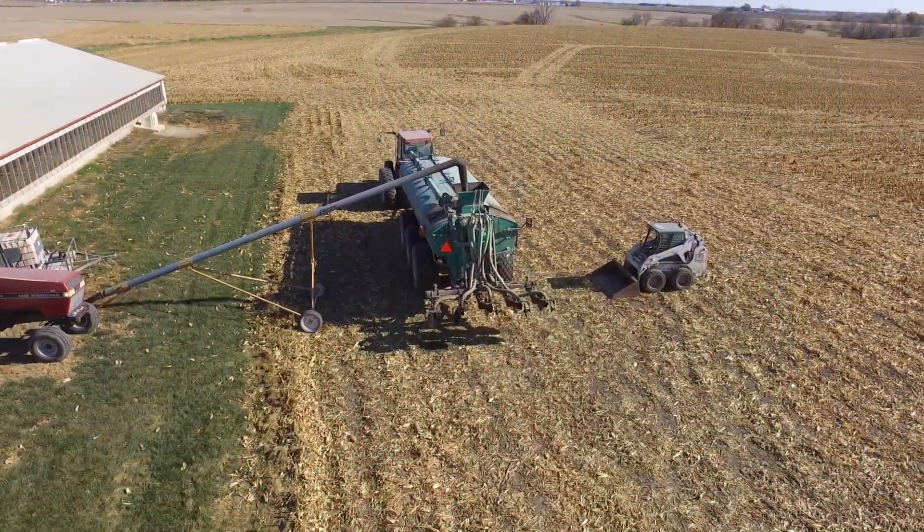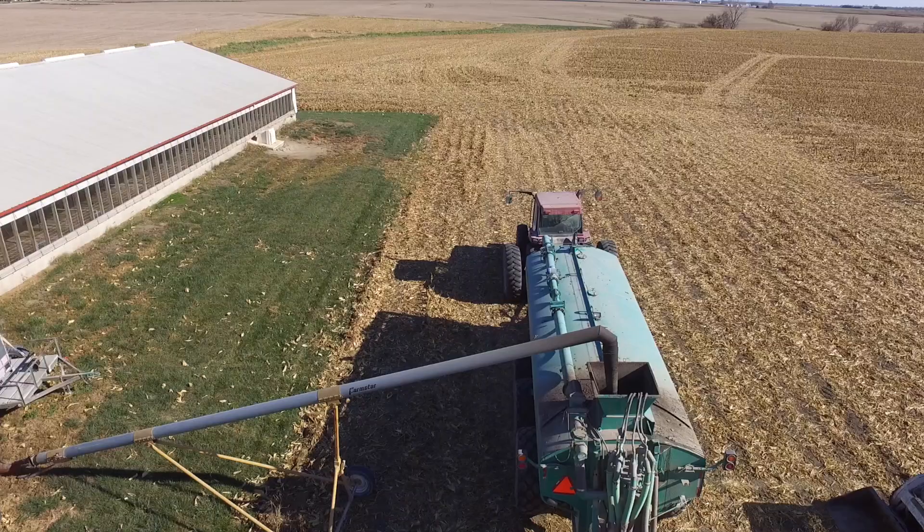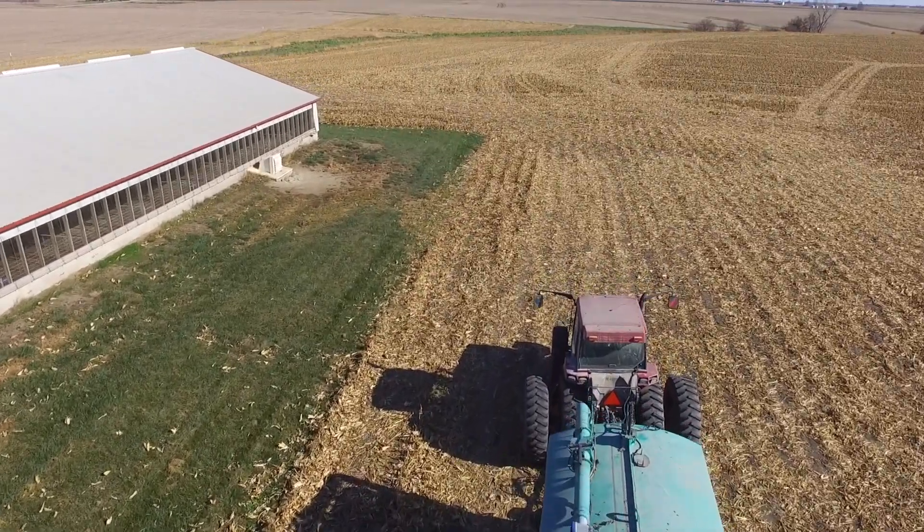Hi, I'm Mitchell Hora. This year I had the honor of doing a project with Cool Planet. We were evaluating Cool Terra down in southeast Iowa. This project was very different because we actually mixed the product, the Cool Terra, in with liquid hog manure in the tanker and applied it in with the manure into the field.